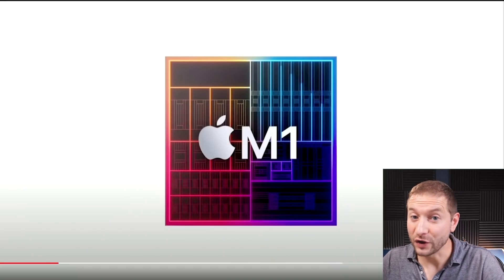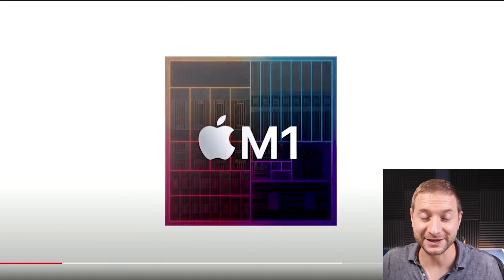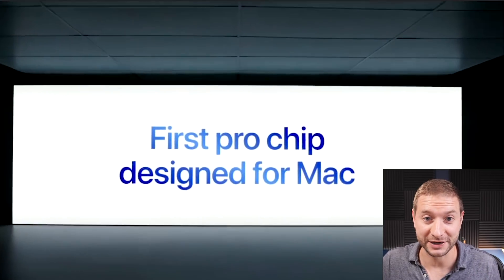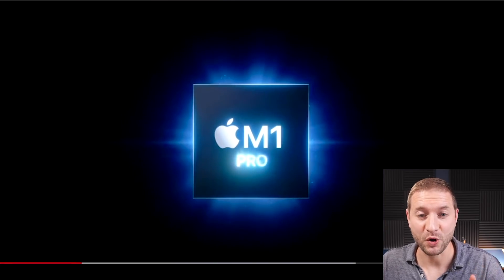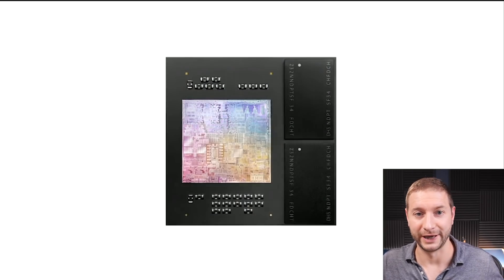Today, Apple reminded us how revolutionary the M1 processor was that came out last year. And they did all this just to present the next two chips that they've surprised us with. Everybody thought it was going to be the M1X or the M2, but we've got the M1 Pro and the M1 Max.